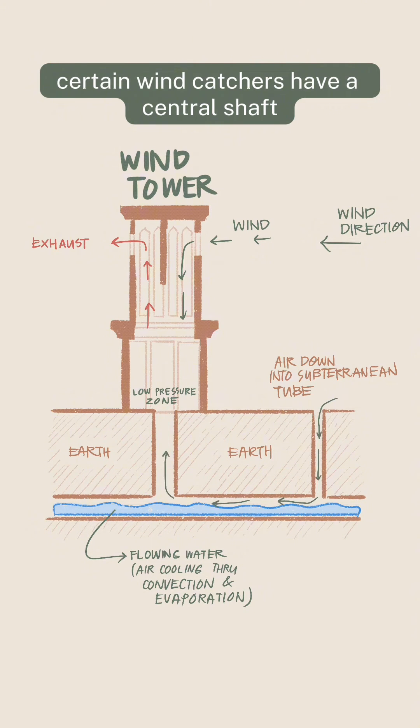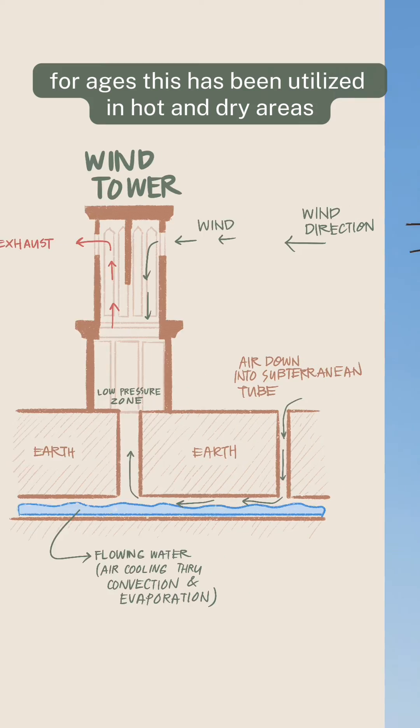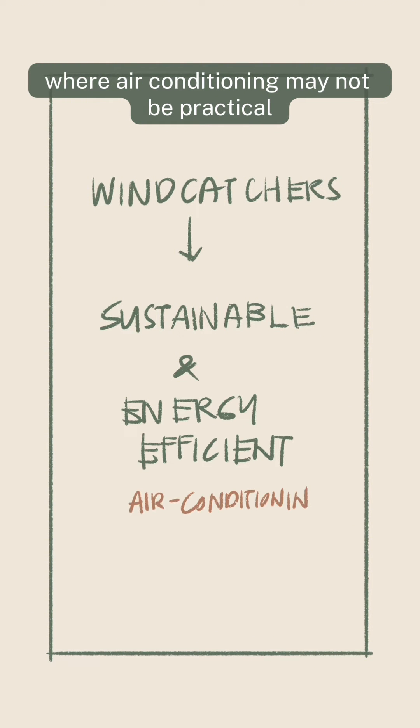Certain wind catchers have a central shaft that is connected to a subterranean tube, which serves to chill the incoming air even further. For ages, this has been utilized in hot and dry areas to provide buildings with passive cooling, where air conditioning may not be practical.